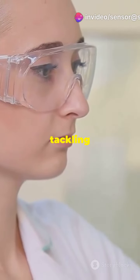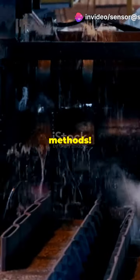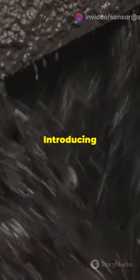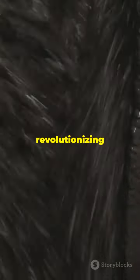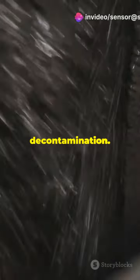What I wish I knew about tackling uranium waste instead of costly traditional methods. Introducing the iron carbon composite, a breakthrough material that's revolutionising uranium decontamination.